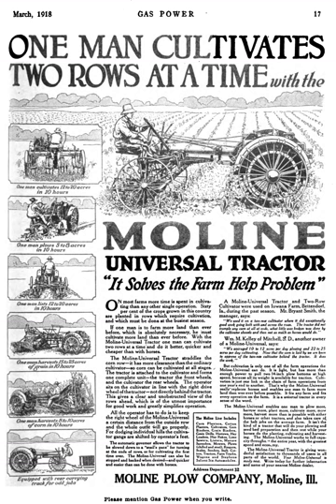Also around 1916, Moline Plough entered the automobile business with the Stevens brand, named after one of the founders of Moline Plough. Around 1918 or 1919, the Willys-Overland Company purchased a majority interest in the Moline Plough Company. The company continued to function without a branding change.